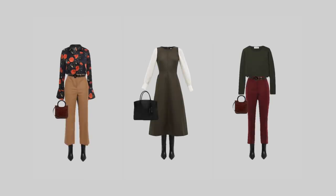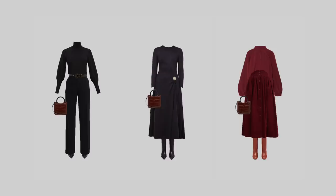Overall I think this wardrobe came out to be modern, feminine, elegant and most importantly, warm.